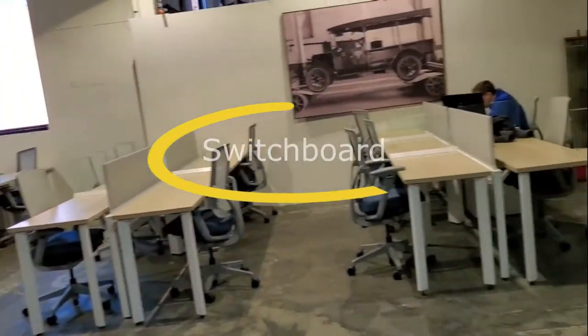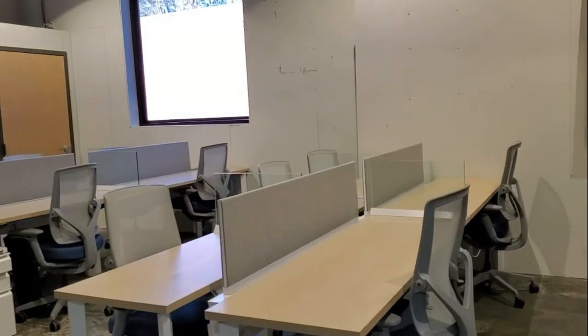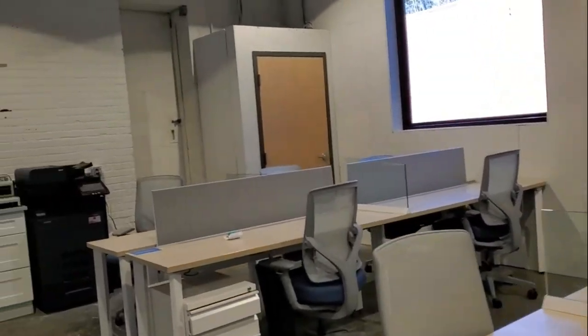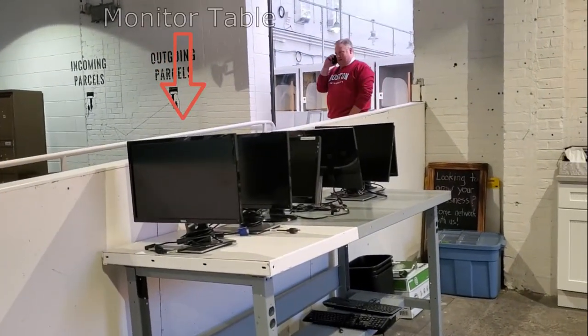This is the open area where anybody is able to come and work off of a desk. Some of these desks are also dedicated desks. If you need an extra monitor, all you have to do is take a left and you will see our monitor table.